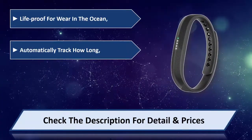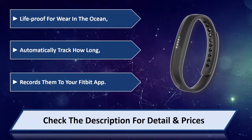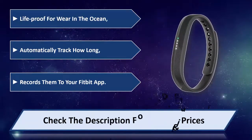It automatically tracks how long you swim and records them to your Fitbit app. Please check the description for detail and price.